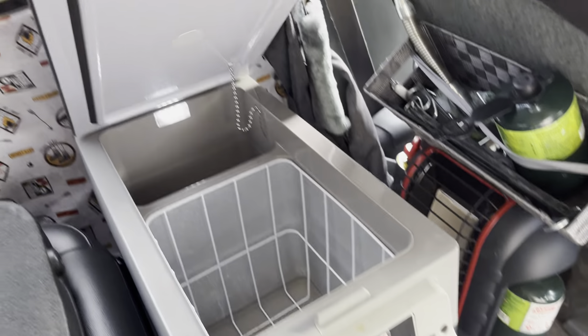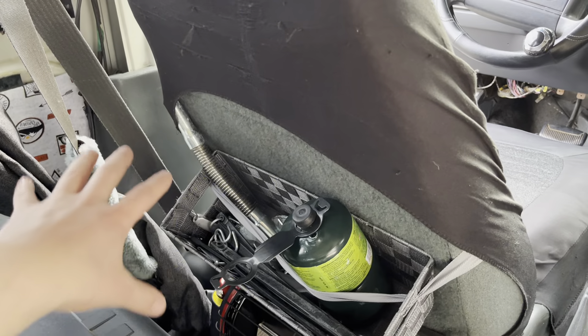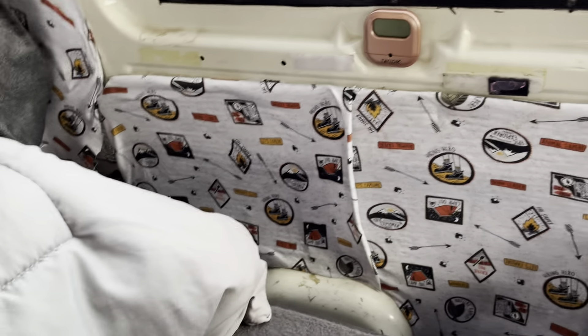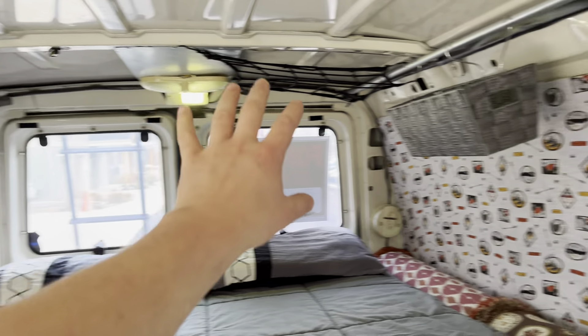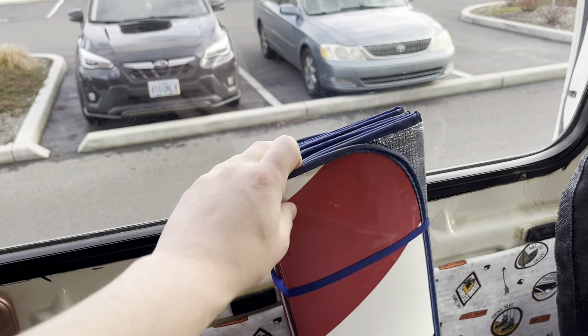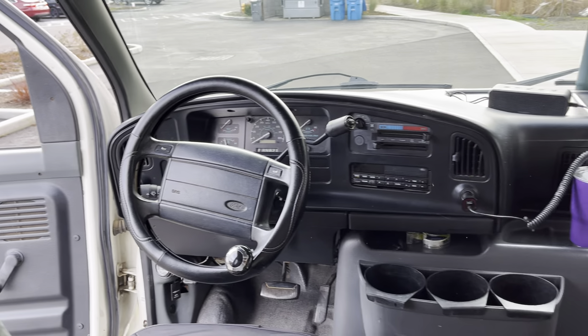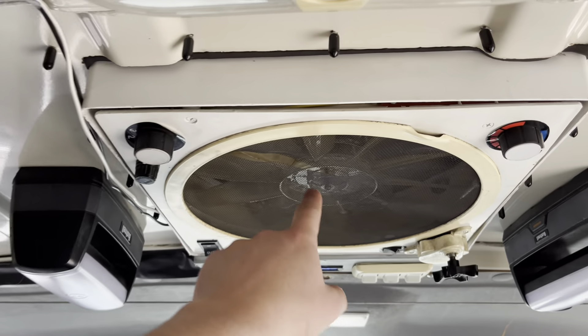There's a 12-volt fridge hooked up to the solar power and a Mr. Buddy heater that comes with the van, plus some extra stuff we can talk about if you come check it out. Underneath there are custom window blockades for all the windows so you can black the van out anytime you want, and it also has curtains — including one for the front windshield.